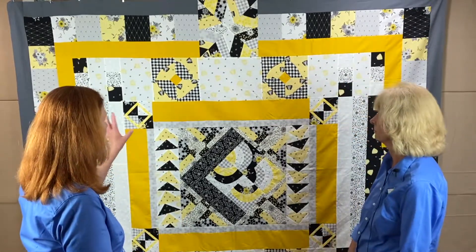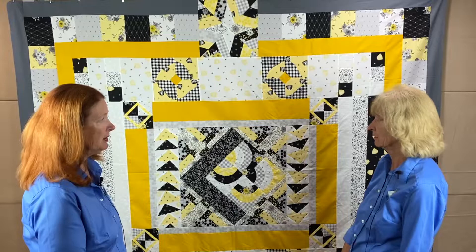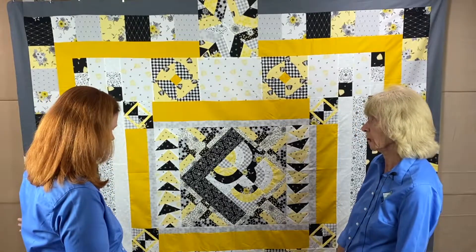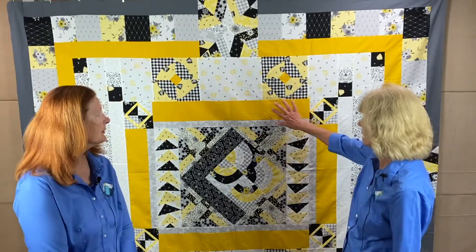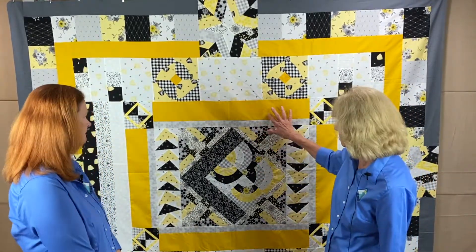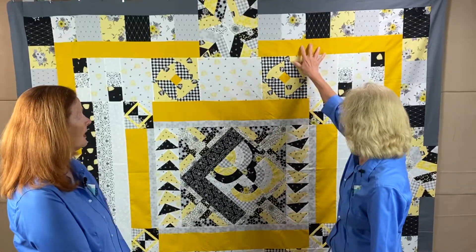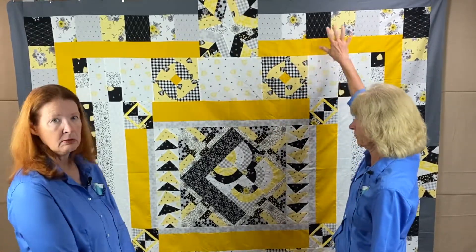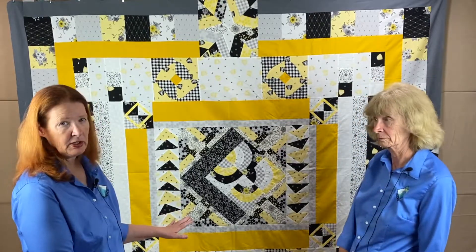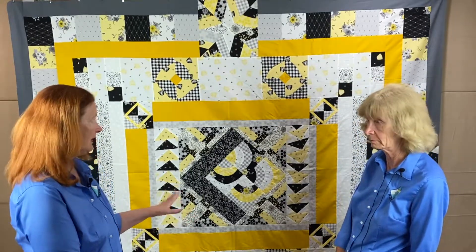The nice thing about this approach is it keeps your eye moving over the top of the quilt — you want to maintain interest all the way out to the edges. Shelly incorporated plain fabric alongside her busier fabrics in the border, then finished it off with some gray.